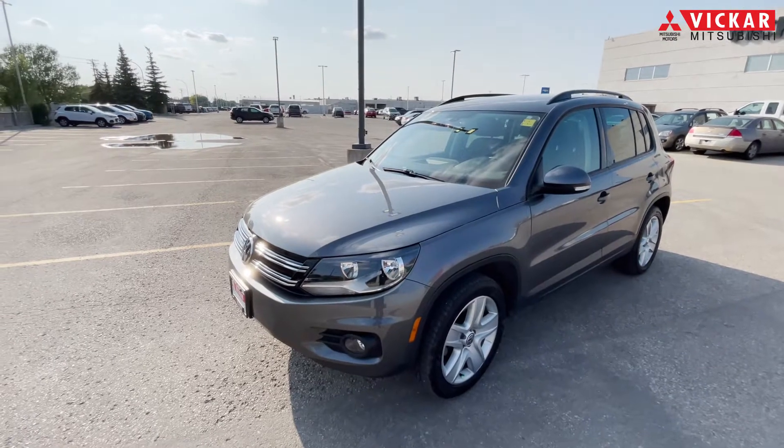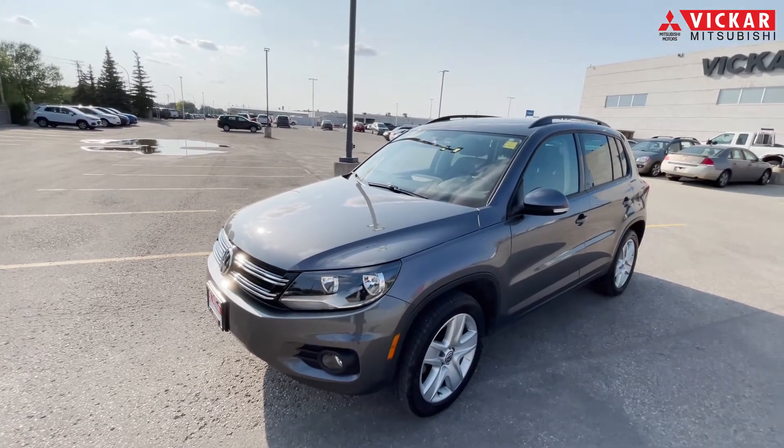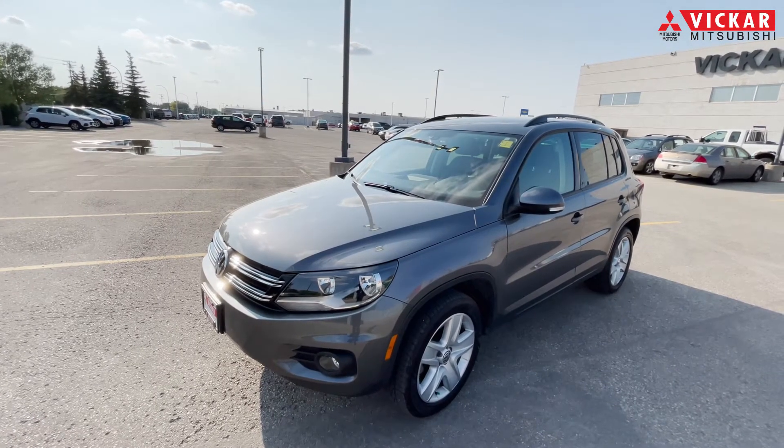This vehicle has the nice big sunroof, it has leather seats, and also has the push button start, heated seats, and the reverse camera. It has so much to offer, so let's get into the interior.